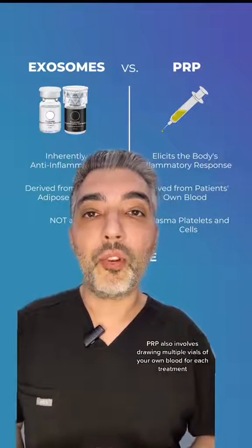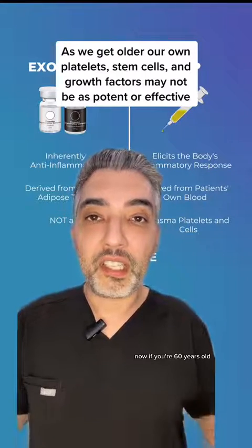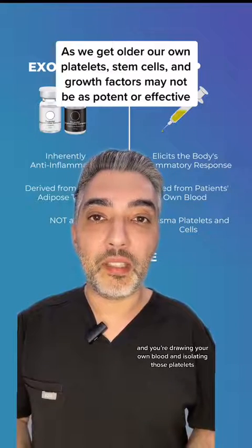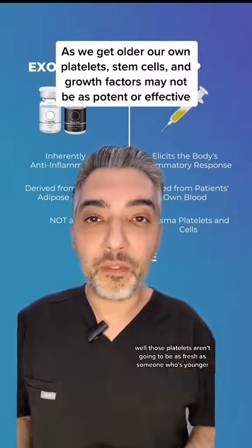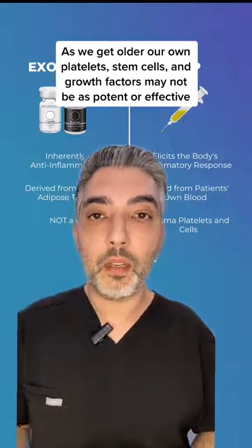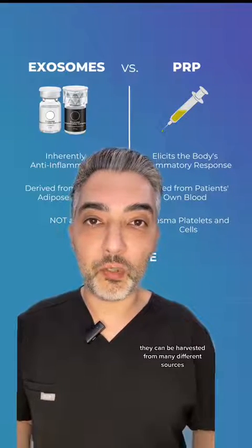PRP also involves drawing multiple vials of your own blood for each treatment. If you're 60 years old and you're drawing your own blood and isolating those platelets, those platelets aren't going to be as fresh as someone who's younger and possibly healthier.